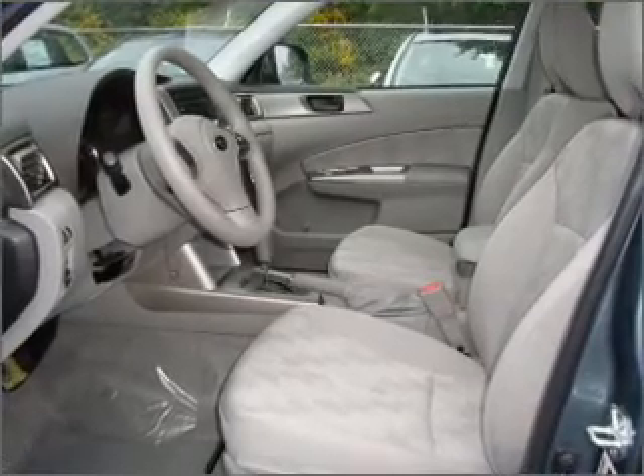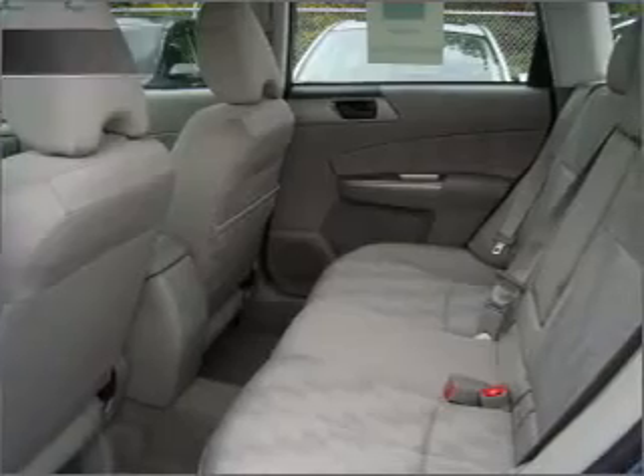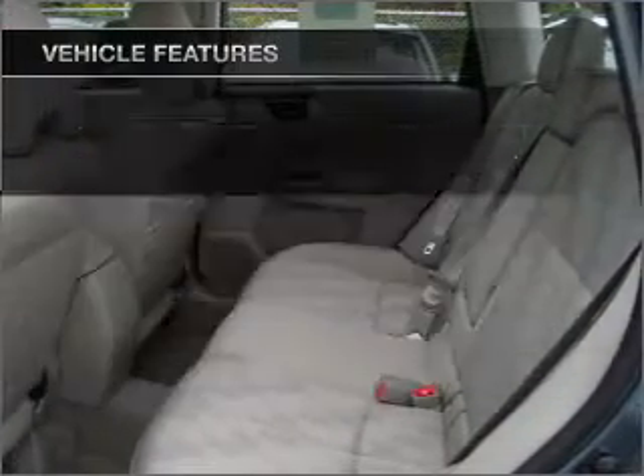stand out from the crowd with premium wheels. You will appreciate the safety feature of anti-lock brakes. And with these notable features, you won't want to miss out on the opportunity to own this amazing ride.